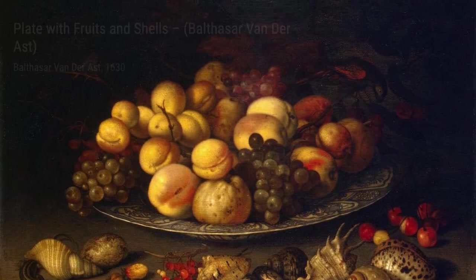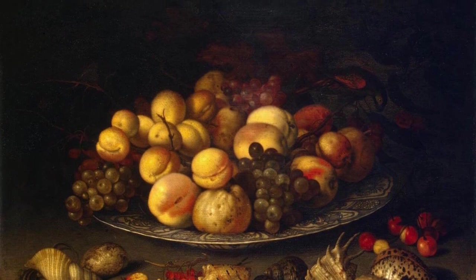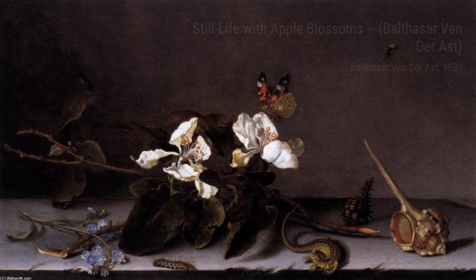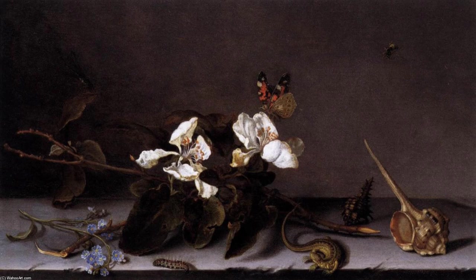In Flowers and Fruit, van der Ast's attention to detail shines through. Each petal, each piece of fruit, is meticulously painted, creating a sense of realism that draws you into the artwork.